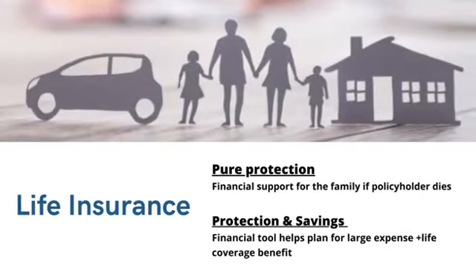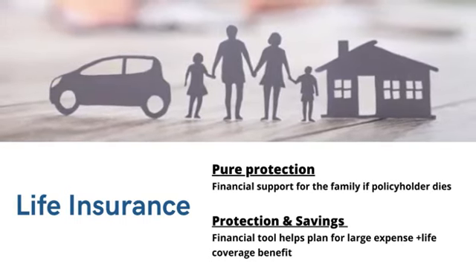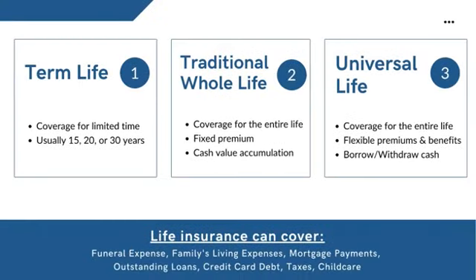Life insurance can provide for the insured's family if they unexpectedly die. This is especially important if the family depends on the insured's salary. There are two basic uses of life insurance plans. One is period protection, which secures the policyholder's family's future by providing a lump sum amount. The second use is as a financial tool helping plan for long-term goals like purchasing a home and funding education while offering the benefits of life cover.